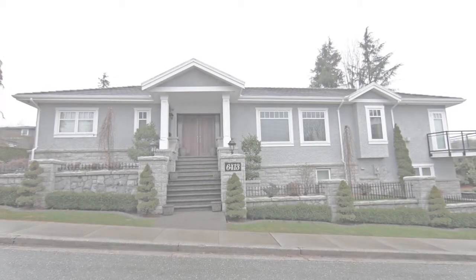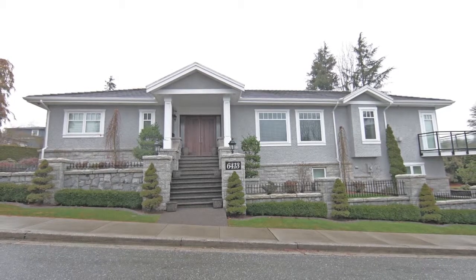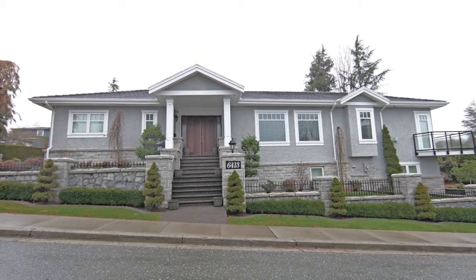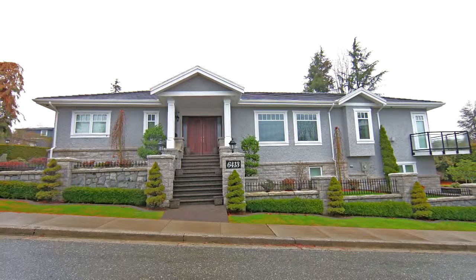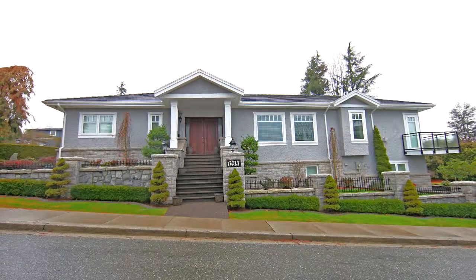Considered by many to be the nicest property in the neighborhood, 6413 Varley Street is distinguished by its refined taste and exquisite finishings, which include ten-foot ceilings, hardwood floors, and Euroline tilt-and-turn windows.